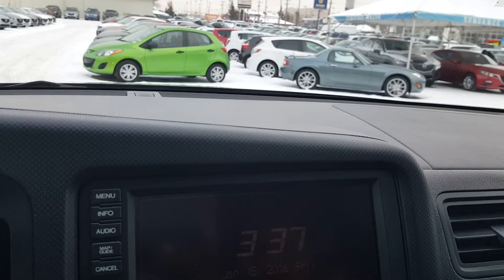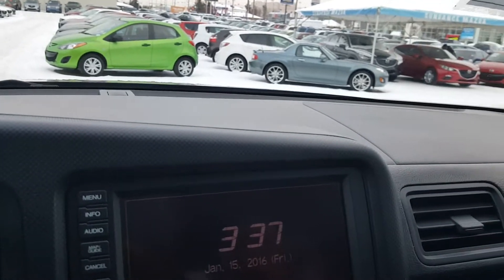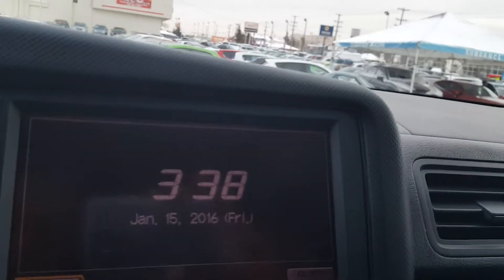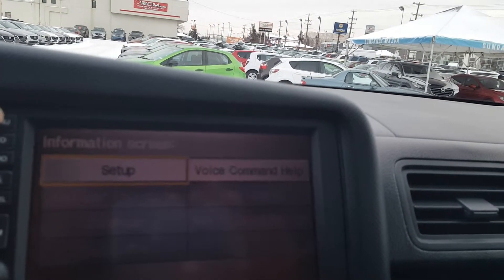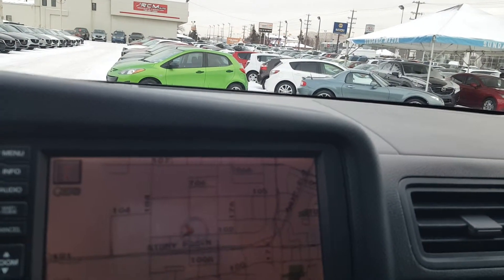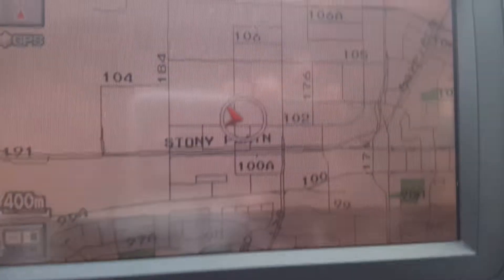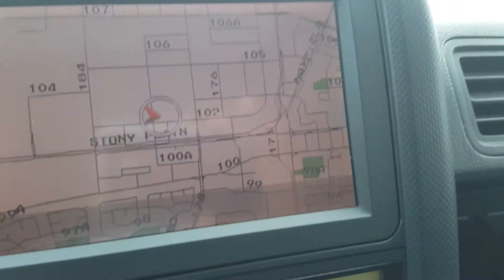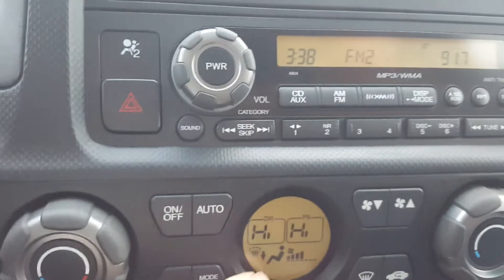On the dash here you've got your display — let me just turn that up a little. There we go. You've got your information display, you can do your setup on there, you've got your menu, and you've got the full navigation screen on there as well. That's your Navi.